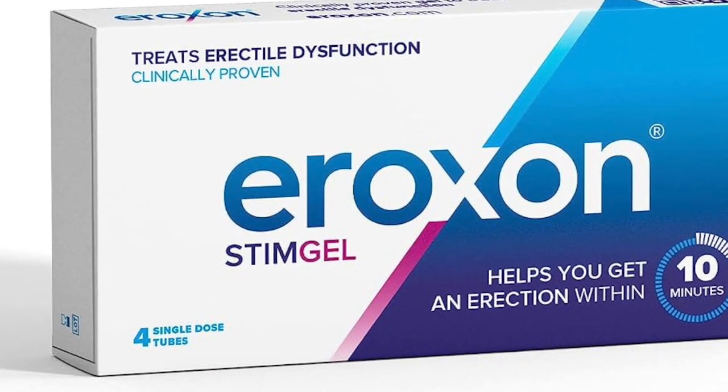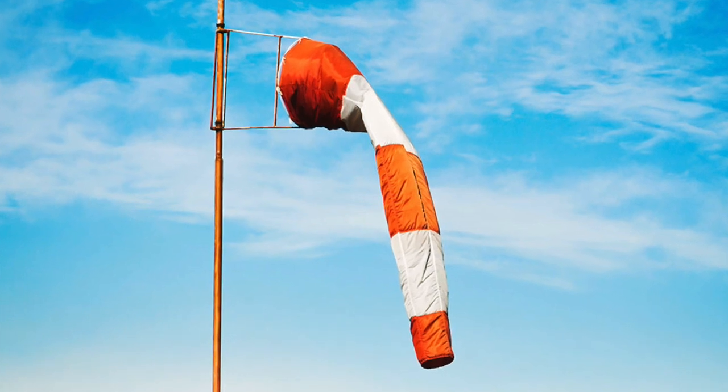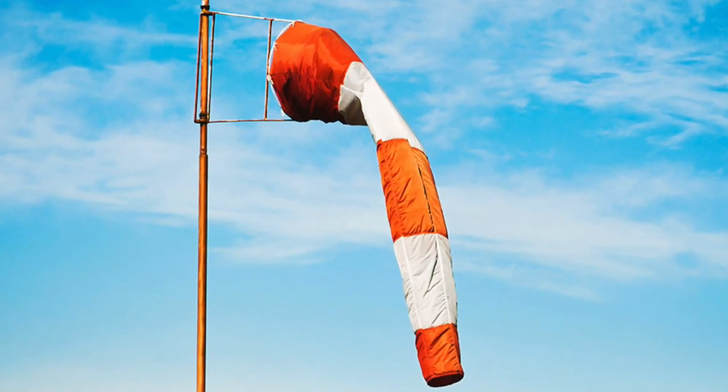How about smearing some alcohol on the head of the penis? Never thought of that? Well, producers of Eroxone, a treatment for erectile dysfunction that is available in Europe, not yet in North America, they've thought about it.